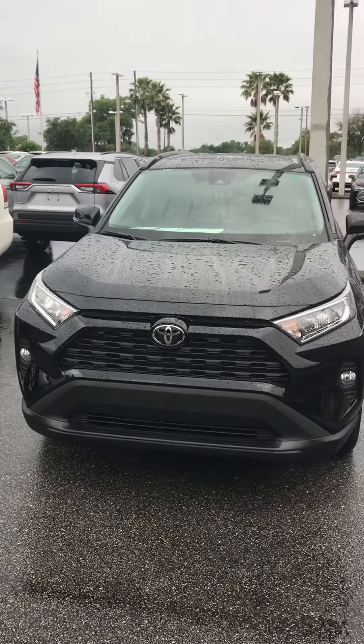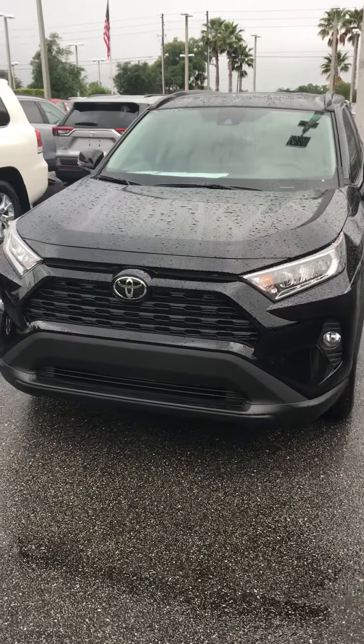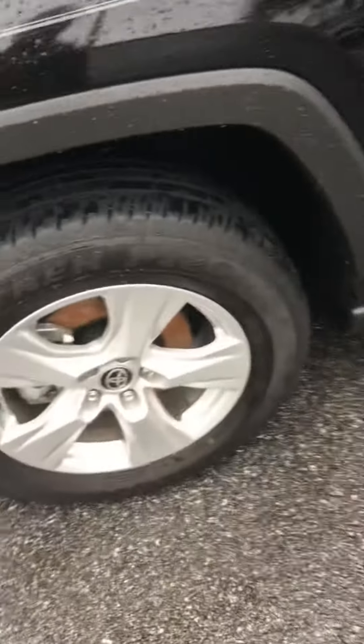Hi Randy, this is Steve Lampkin at Parks Toyota again. I plan to do another video of the RAV4 for you so you have a little bit of something to look at. Of course we have the pre-collision system on the front. This is a standard XLE.